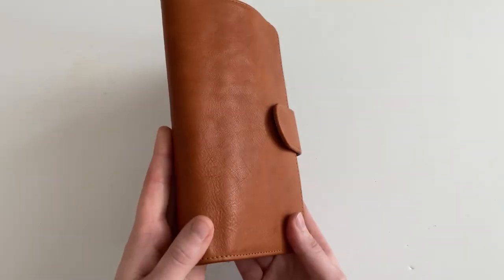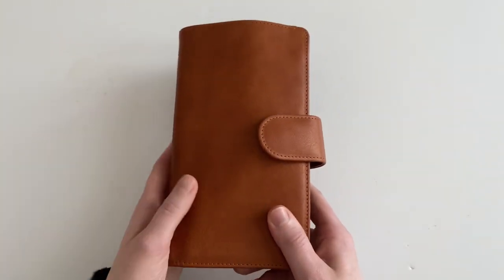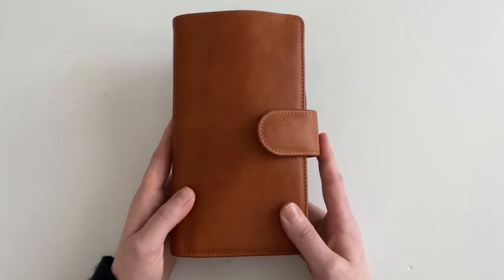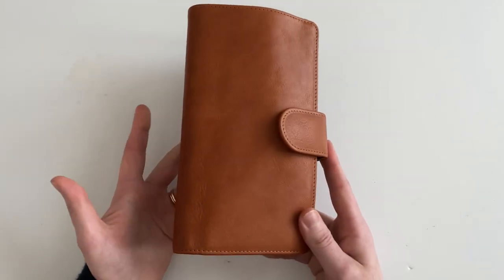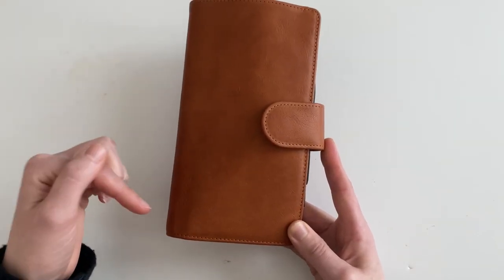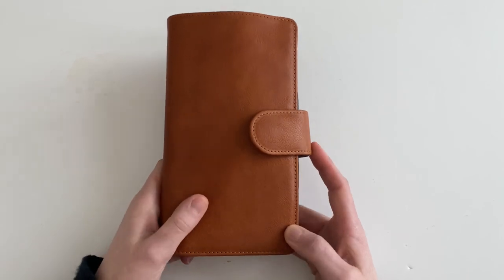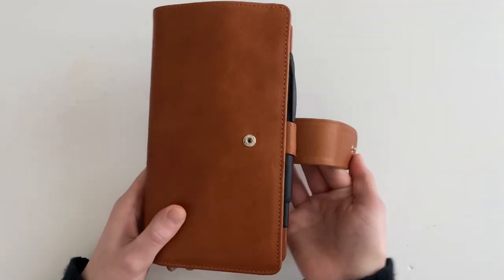I think this will be the first video where you guys see my newest cover. This is a VanderSpec Hobonichi Weeks Mega Cover in the Janet Leather Brown. This was a custom order from VES that I just received this week, and I will leave the specs for what I ordered in the description box if you guys want to see the specs for this particular cover.